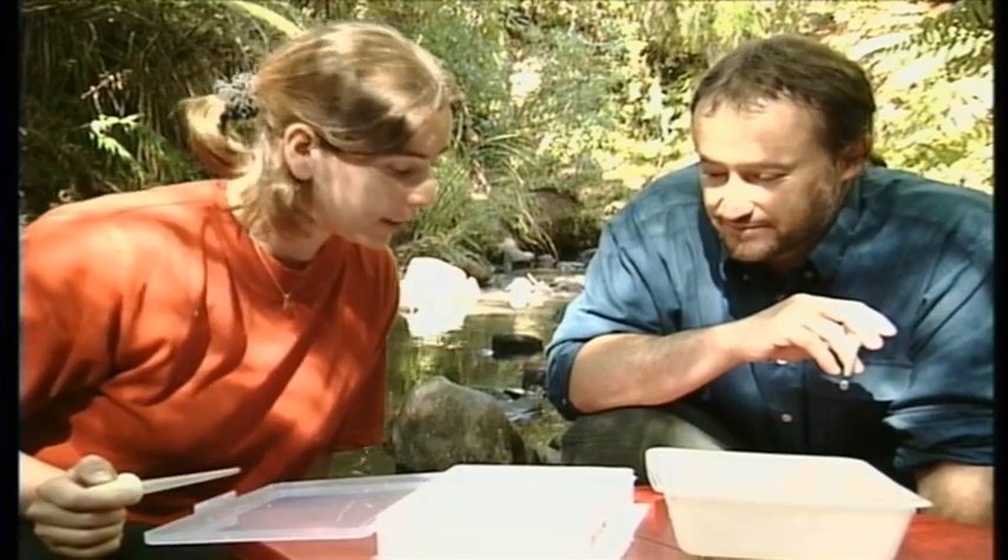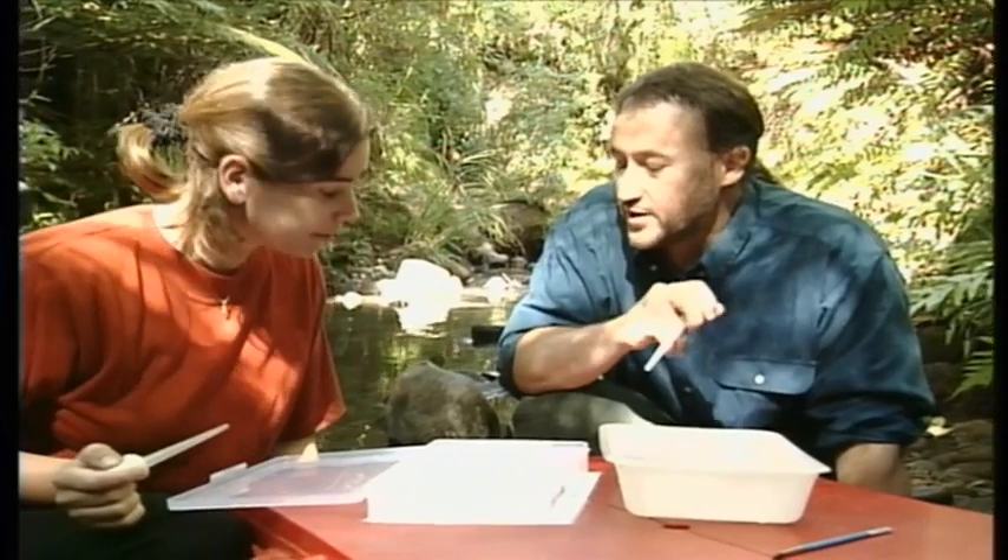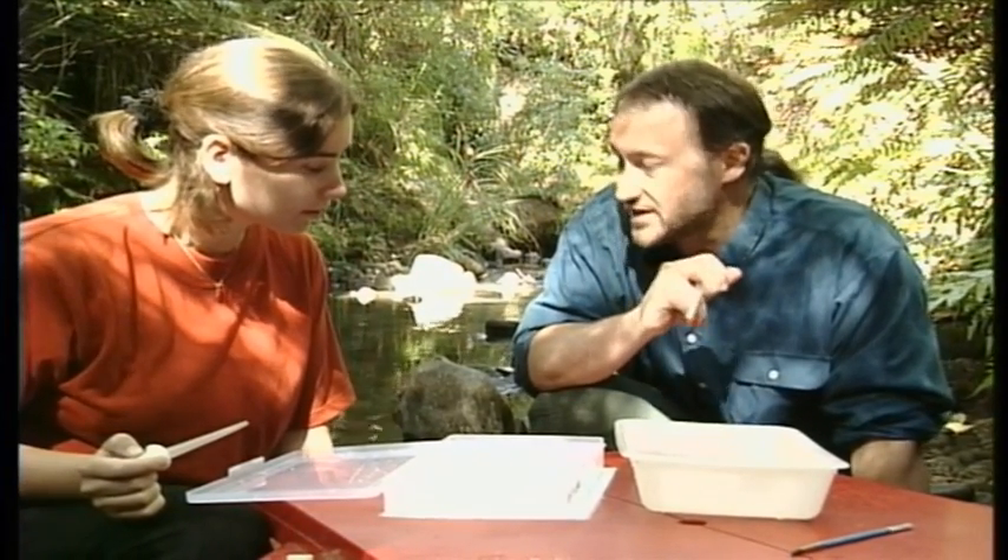What would eat a mayfly? Mayflies are a really nice juicy mouthful for freshwater fish, so generally they're undercover, they're attached to surfaces, into crevices, and most of them only really come out at night so they're trying to avoid being seen.